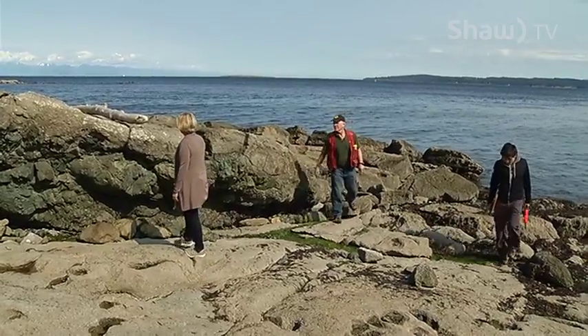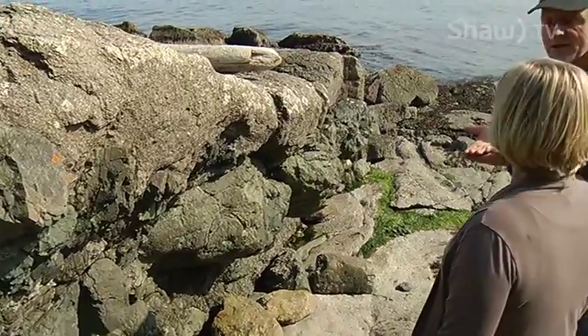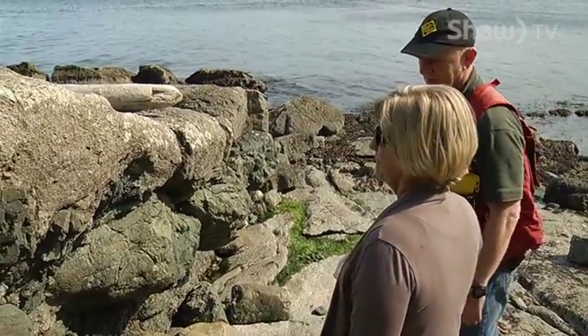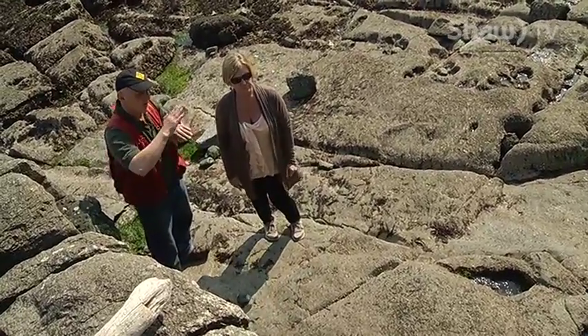The faults that caused the displacement of the rock here on the beach in Nanaimo likely happened 40 or 50 million years ago. We would call this probably a thrust fault, where the rock has come up.